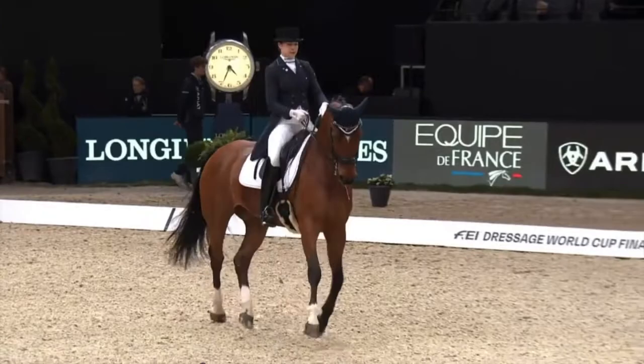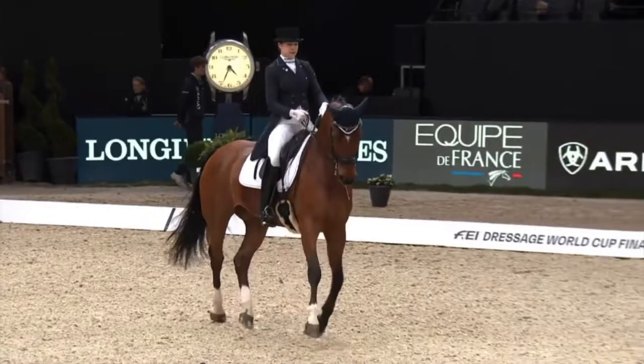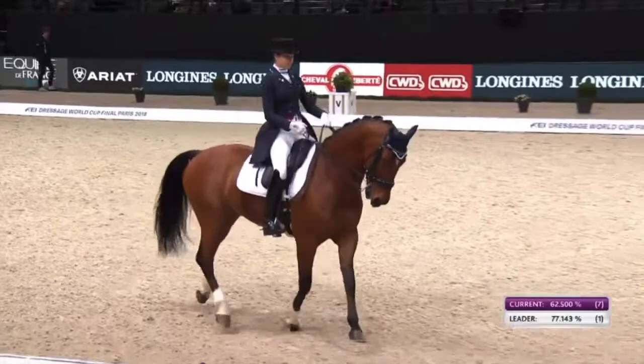Unfortunately, she didn't have the best start in the halt. She's fidgeting, so that would have straight away lost her marks for the first movement. 62.5.